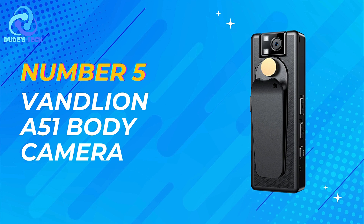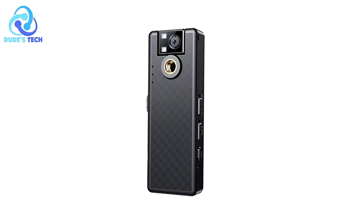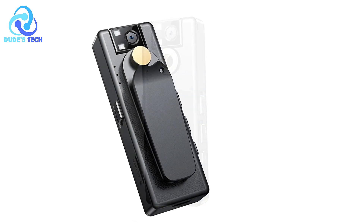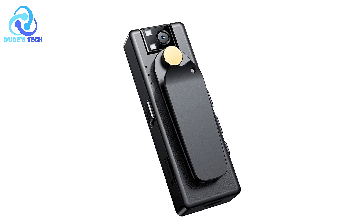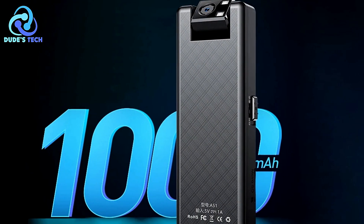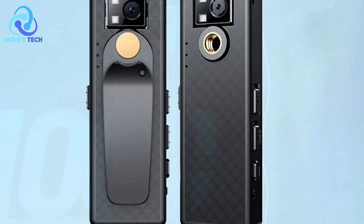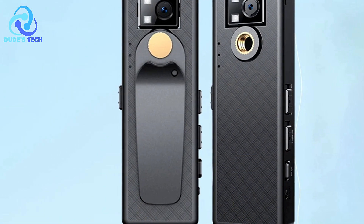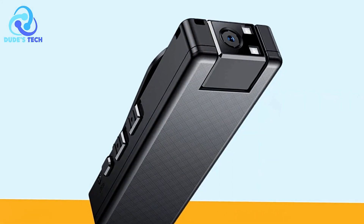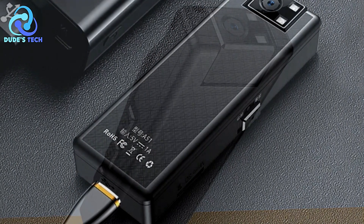Kicking off our list at number 5 is the VanLian A51 body camera, which offers a comprehensive suite of features designed to meet the demands of various recording scenarios. Constructed with a sturdy plastic shell and equipped with anti-fall capabilities, this body camera ensures durability and reliability in the field. The one-key recording function simplifies operation, allowing users to start recording with ease. The 180-degree rotating camera head provides flexibility in capturing different angles, with support for loop recording and motion detection to efficiently manage storage space.